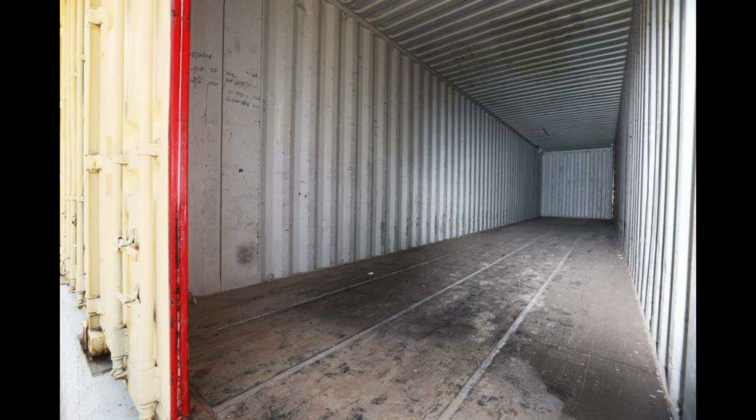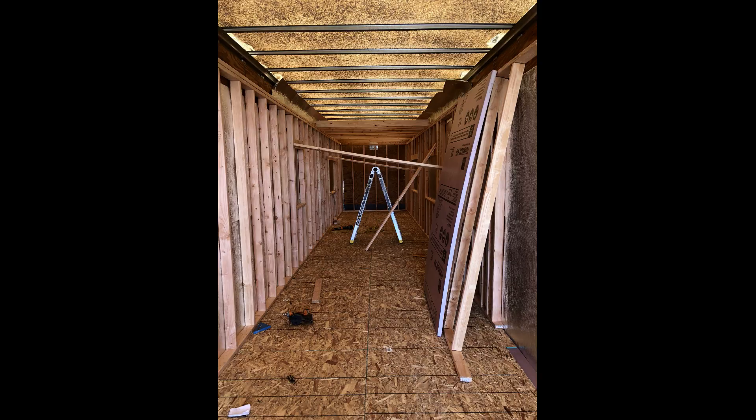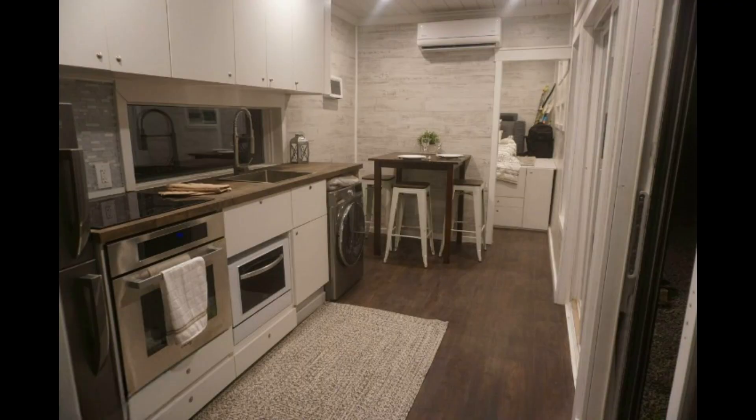The next difference in space is the ceiling height, which is 11 inches taller than the standard finished ceiling height of a 9 foot 6 inch high cube container home.